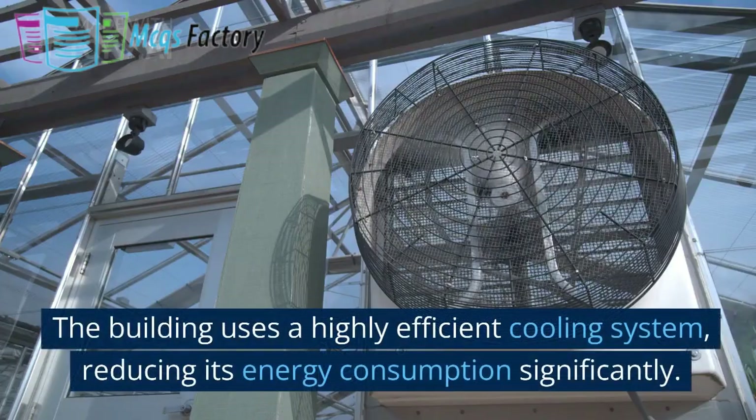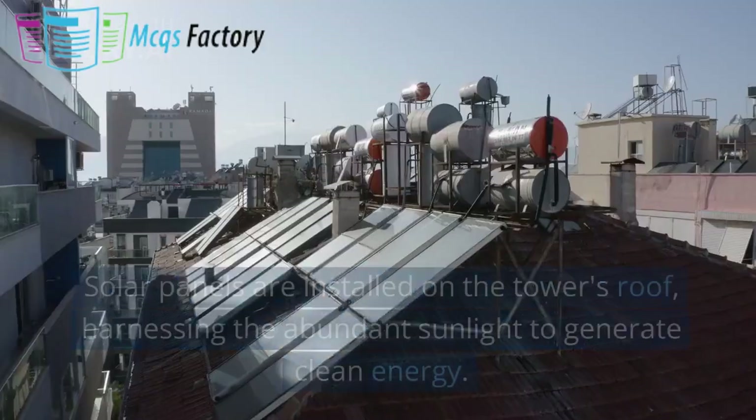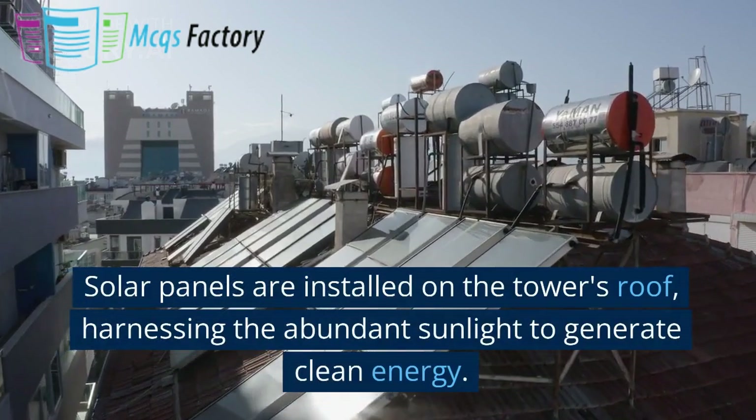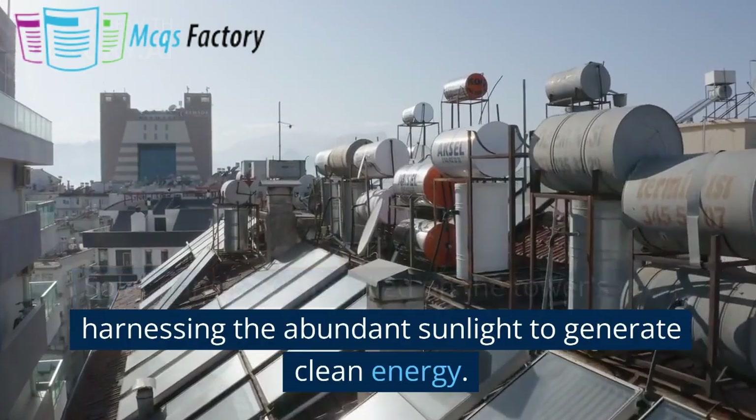The building uses a highly efficient cooling system, reducing its energy consumption significantly. Solar panels are installed on the tower's roof, harnessing the abundant sunlight to generate clean energy.